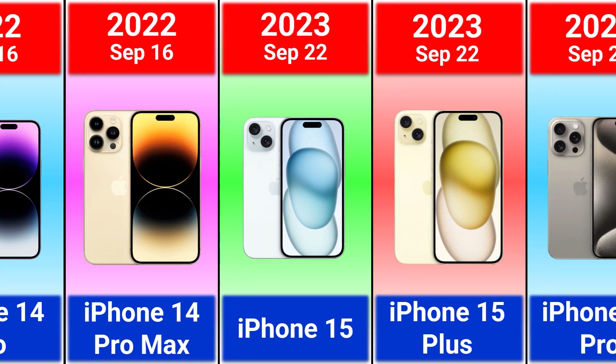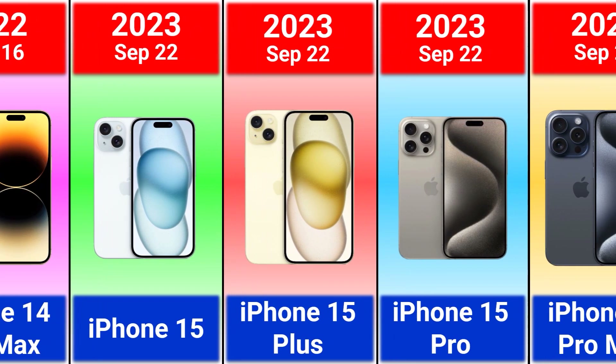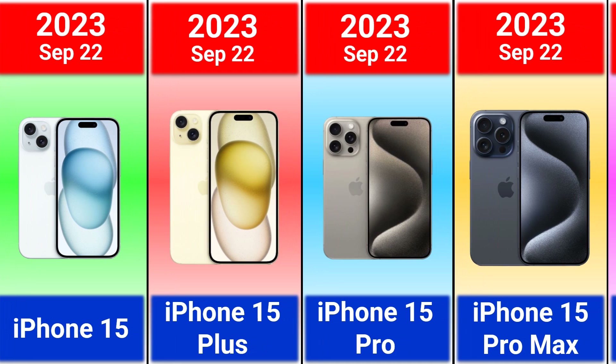A size comparison showing iPhone XS, iPhone X, 13 Pro, 14 Pro, 14, and 14 Pro Max.